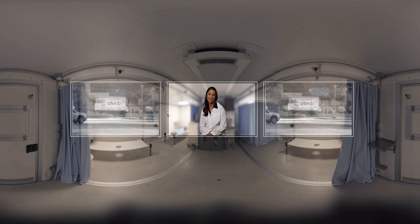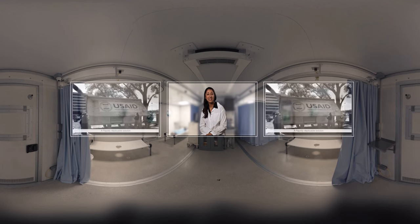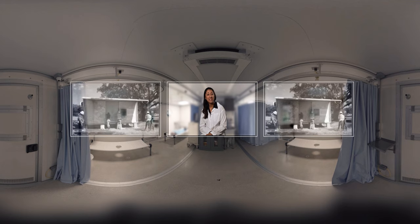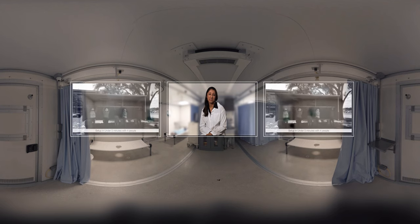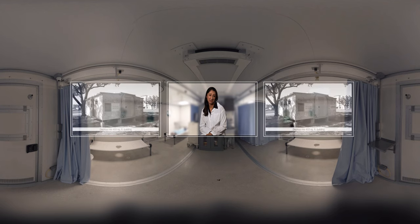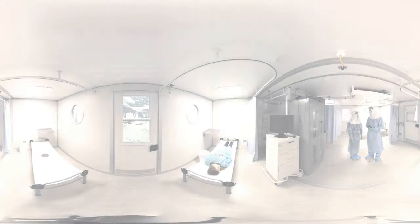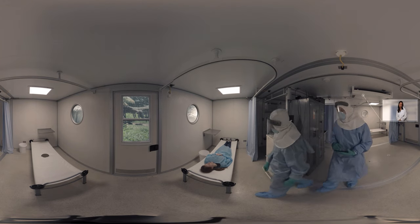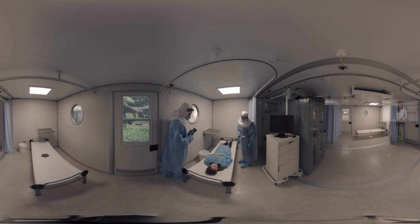Each pod can be shipped directly to its destination by boat, truck, or air, and assembled in less than five minutes with a team of four. The structures are lightweight, expandable, and eco-friendly, and can be customized for integration into various cultural communities. They're solar-powered and off-grid. We've collaborated with experts to provide a health risk management system proven to eliminate 99.7% of dangerous pathogens.